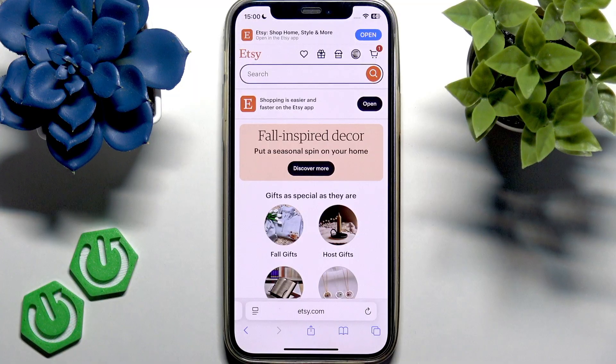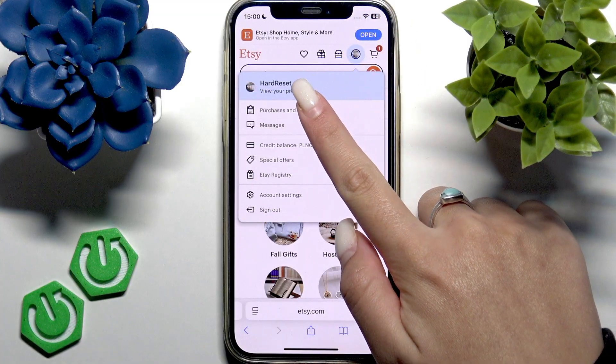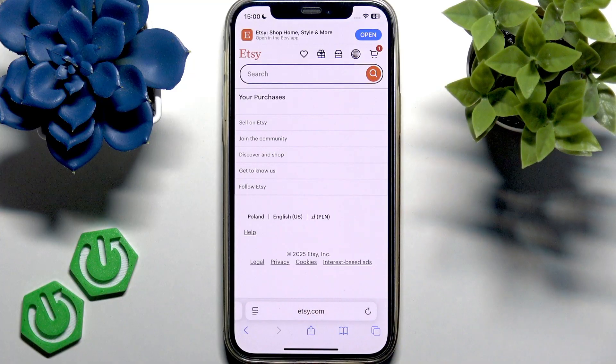This is etsy.com. Now I want to click 'My Account' in the top right and go to the section that says 'Purchases and Reviews.' Below the line that says 'Your Purchases,' you need to find the exact order that you want to track.